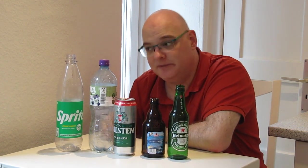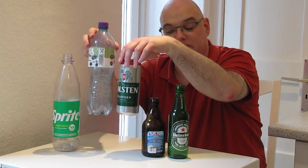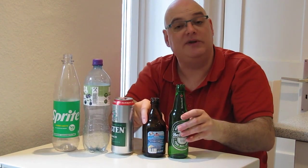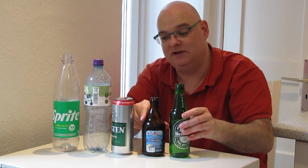To sum it up: 15 cents for hard plastic, 25 cents for cans and light plastic, and for beer glasses you get 8 cents. And this is the German deposit system explained in a very short video.